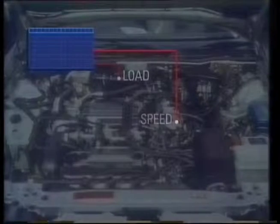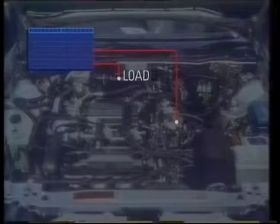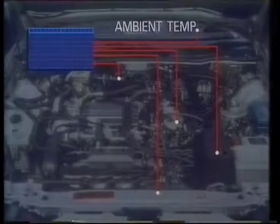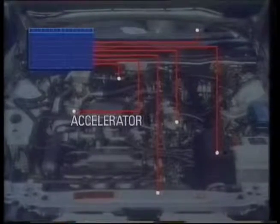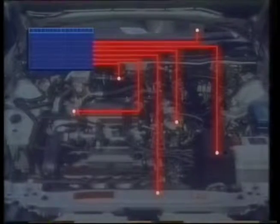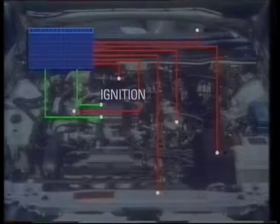To select the best setting at any one moment, the processor checks out what's going on through a number of sensors. It senses engine speed, the load on the engine, air flow, coolant temperature, outside temperature, and what the accelerator pedal is doing. The inputs from the sensors go into the processor and are used to address the array, to look up the box with the best setting. That value is then sent out to either the fuel injection or the ignition.